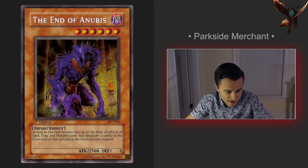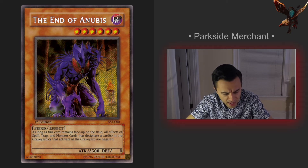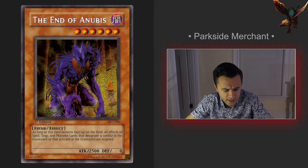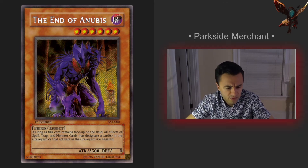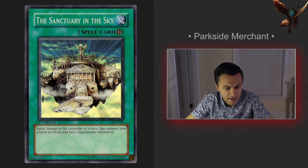Next we have the End of Anubis. It's got a lot going for it — good artwork, and as the secret rare from the set it's got interesting stats that kind of contrast: 2500 and zero always stands out. Interesting stats, interesting effect, so it's in my top 10 for the set.